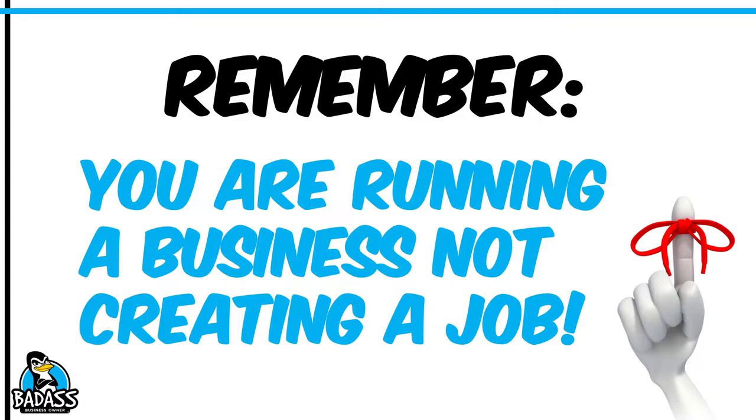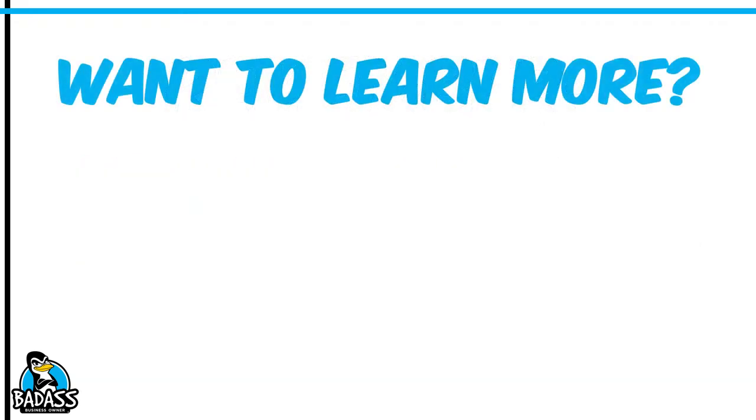It's very important that from the very beginning you identify as the business owner, not as the painter. You are a person who runs a painting business — you are not a painter. Yes, you happen to know how to paint and you will do the painting, but you are a business owner who owns a painting company. It's important you understand that from the very beginning.